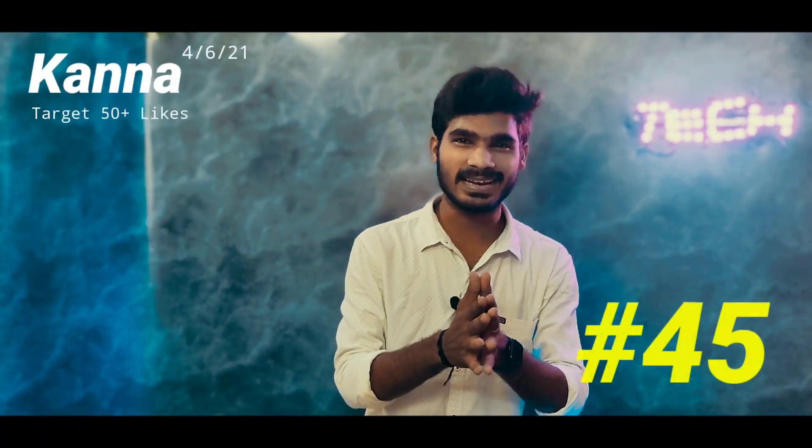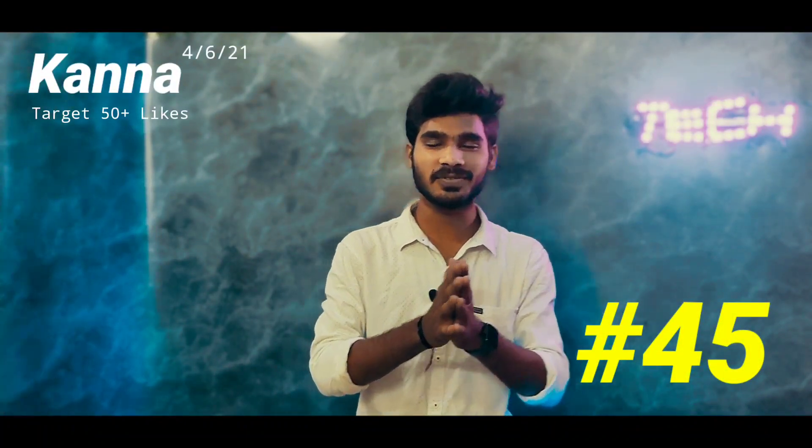Hi friends, welcome back to the channel of Kanna's Tech & Technics, episode number 45. Today we have a lot of interesting techniques.